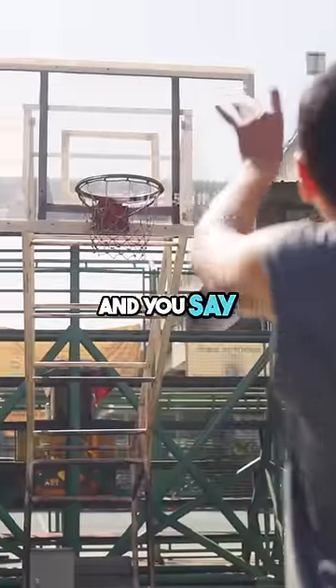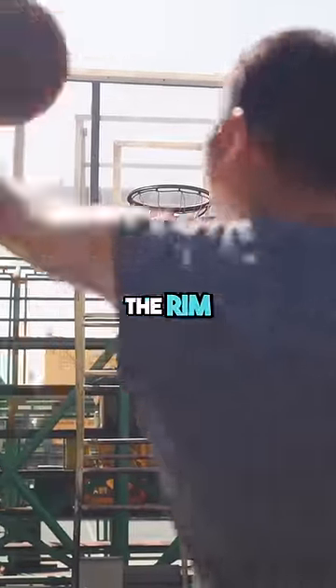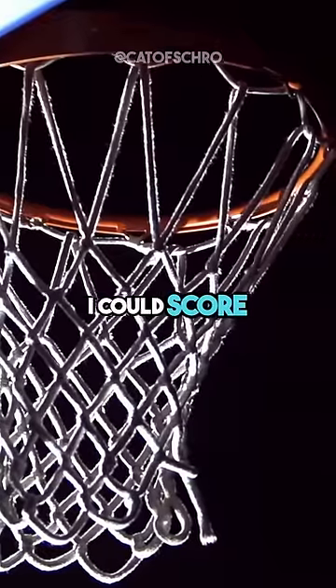If you're playing basketball and you're shooting and you say, oh, that didn't go in. Oh my gosh, the rim — they should maybe make the rim a little bigger. I could score more often.